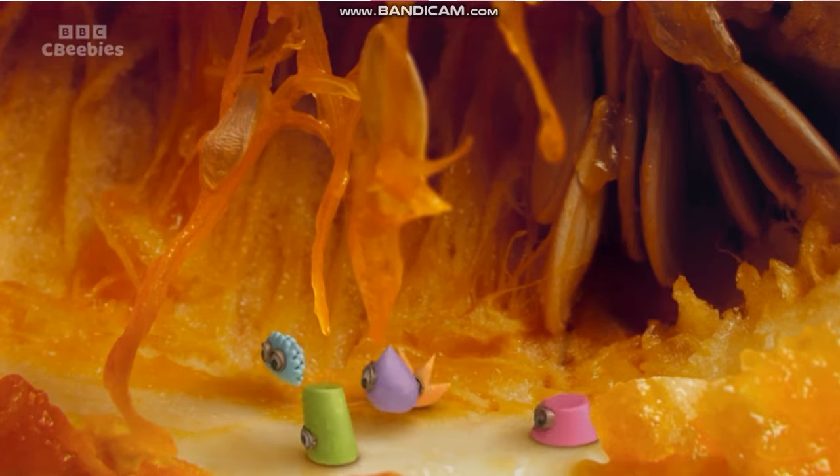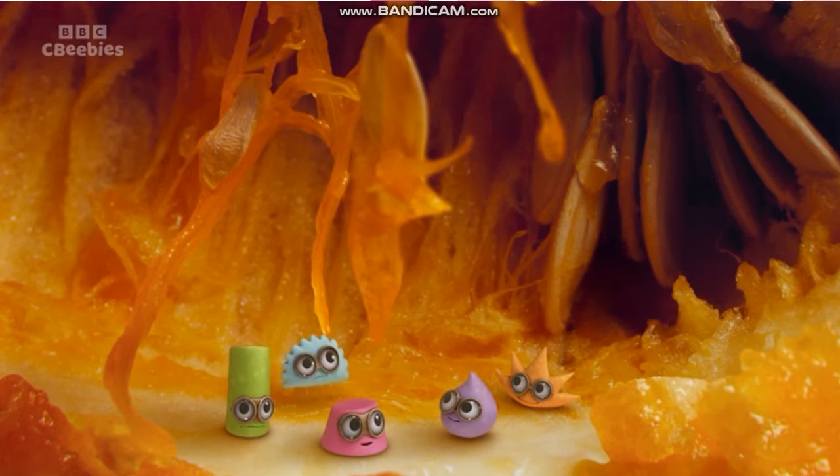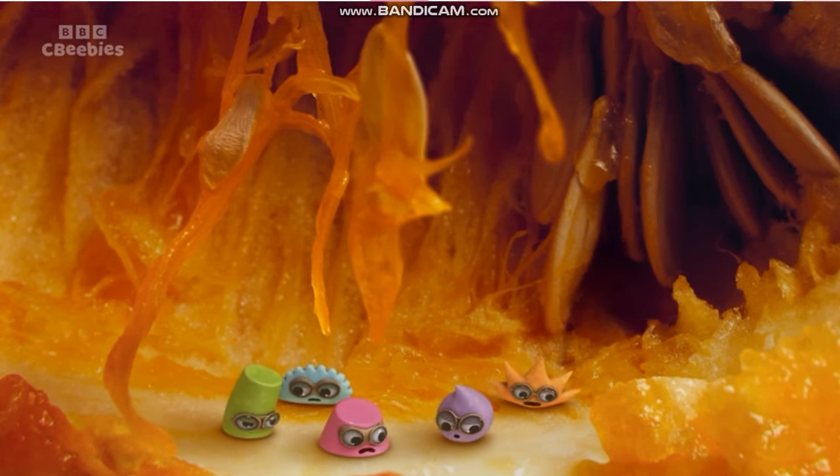Do you want to play a different game? Have you seen how squelchy it is here? Look! Let's all make noises. Good idea!